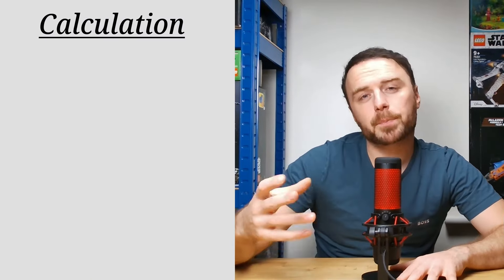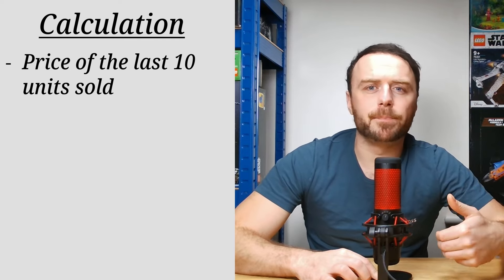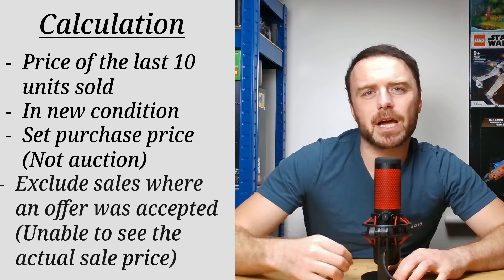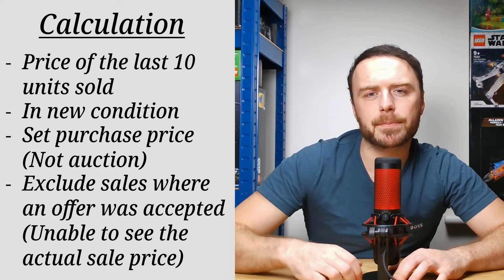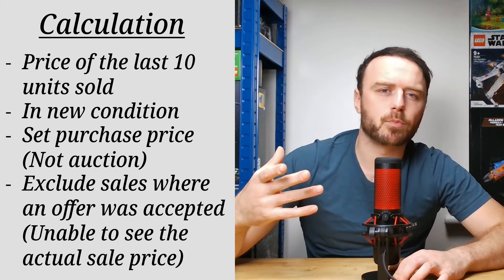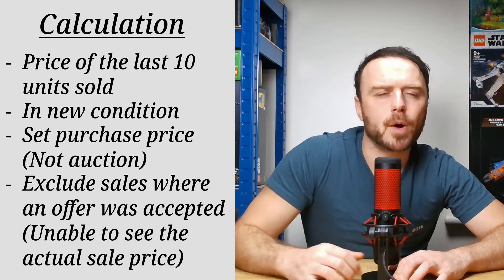Let's start with the value of our 2023 investments. We've analysed our data to show you how much we could potentially make by selling all of our 2023 investments just after one month. To help you understand how we gather this data, we considered the last 10 units sold on our preferred platform in new condition, sold using the buy-it-now option, and excluded any sale where the buyer had accepted an offer, as we are unable to verify what that final offer was. We then calculated the average sale price for each unique set and compared this against our inventory. So let's jump into our top performing sets.